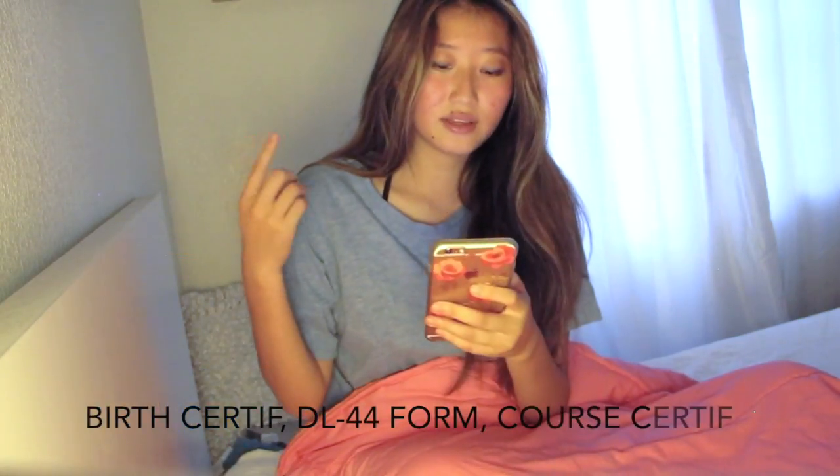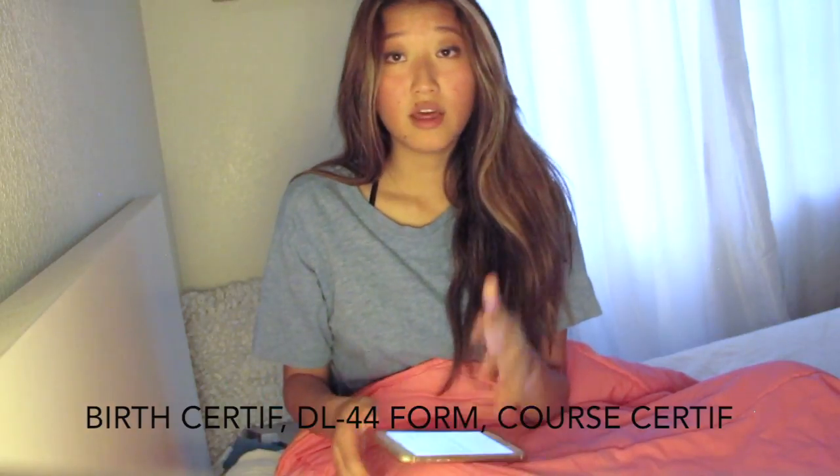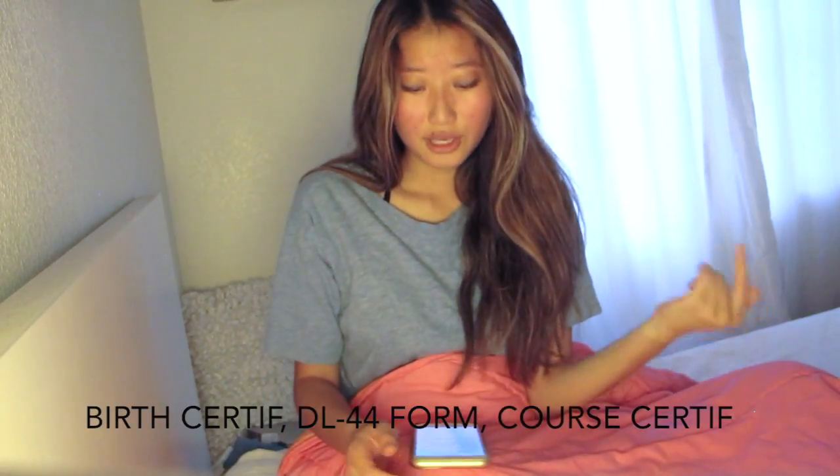Before you take your test, they won't let you take it if you don't have these three things: your certificate that you completed the course, your DL44 form, and your birth certificate just to prove that you are who you are and you are of the right age.